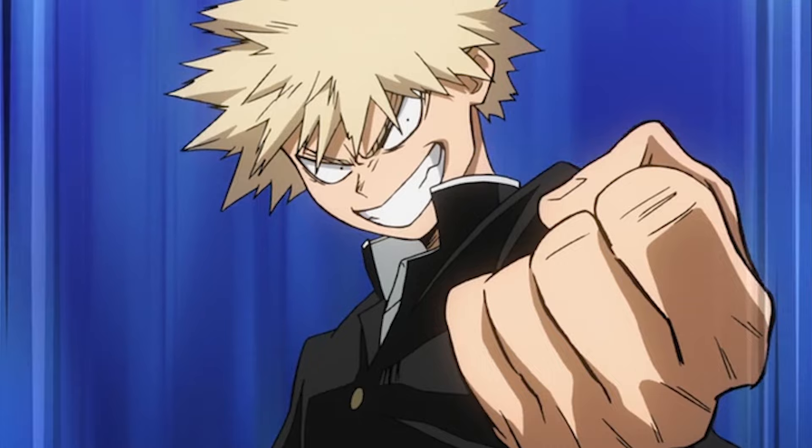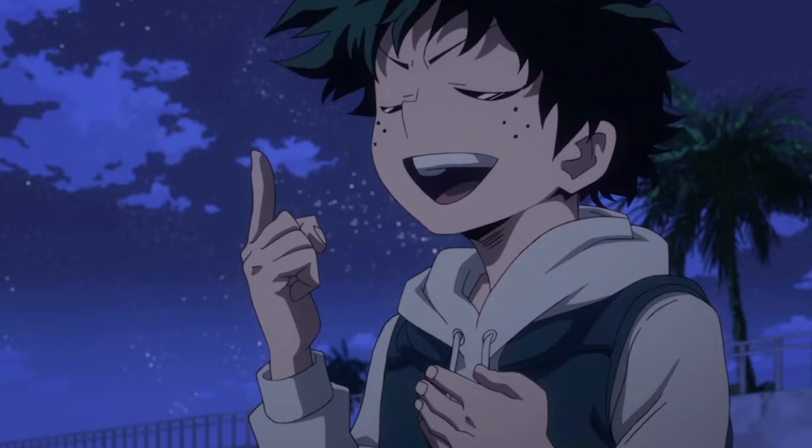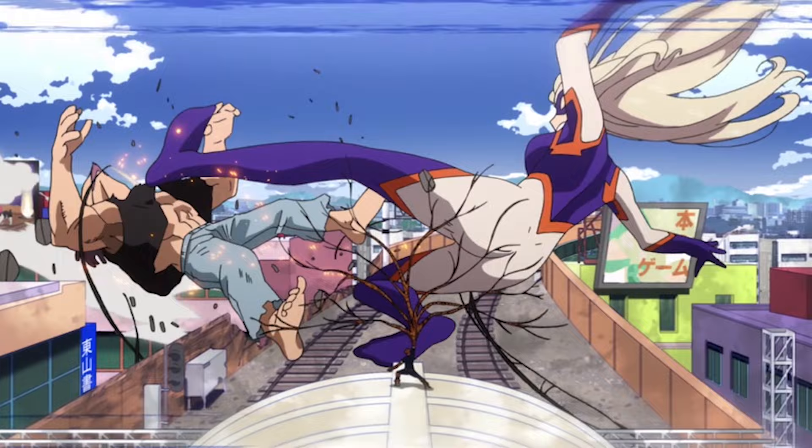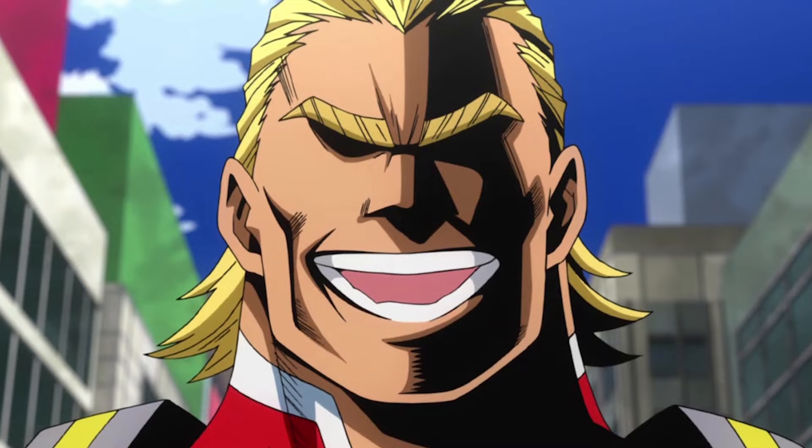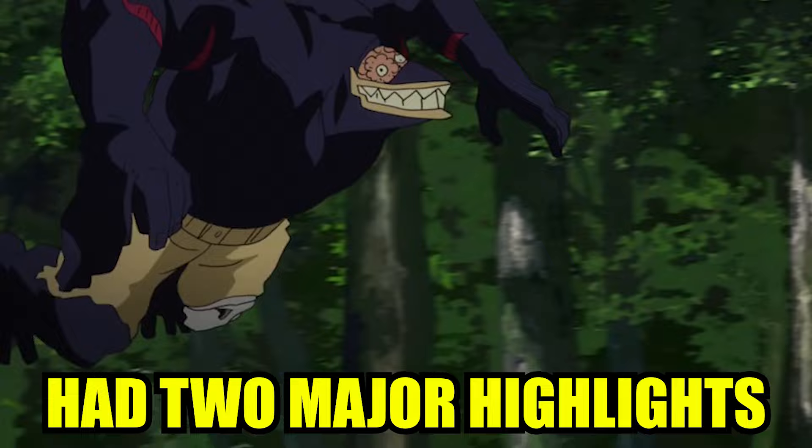My Hero Academia doesn't go for that modern webgen look — it tries to maintain design consistency. The show isn't a sakuga haven either; the amount of movement is nowhere near the likes of, say, Jujutsu Kaisen. This is why the designs are so important. A still frame works when the drawing is fun to look at. Of course, the show does move and has plenty of sakuga. Season 1 had two major highlights, one of which was Kazuhiro Miwa's contribution.